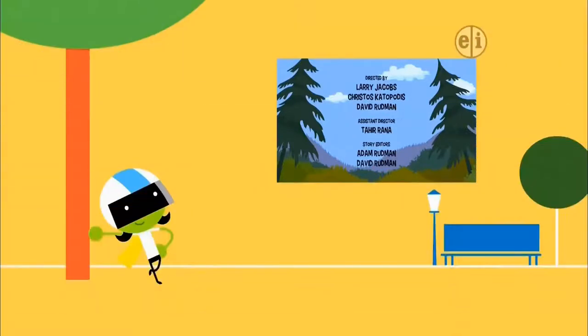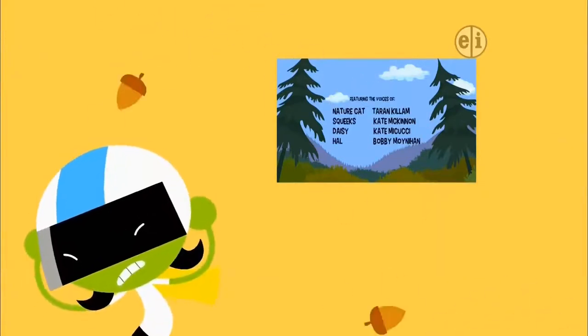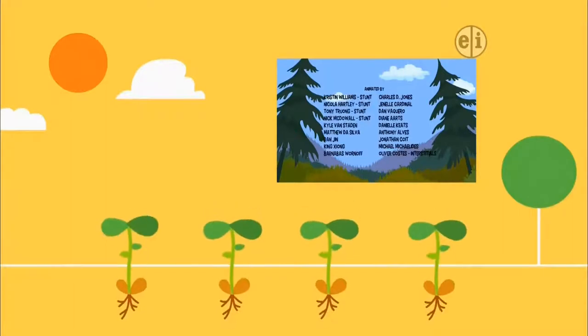Nature Cat and his friends are always learning new things about nature. Falling acorns — that's how this tree is spreading its seeds, using gravity to send them far enough away so the new trees will have room to grow.